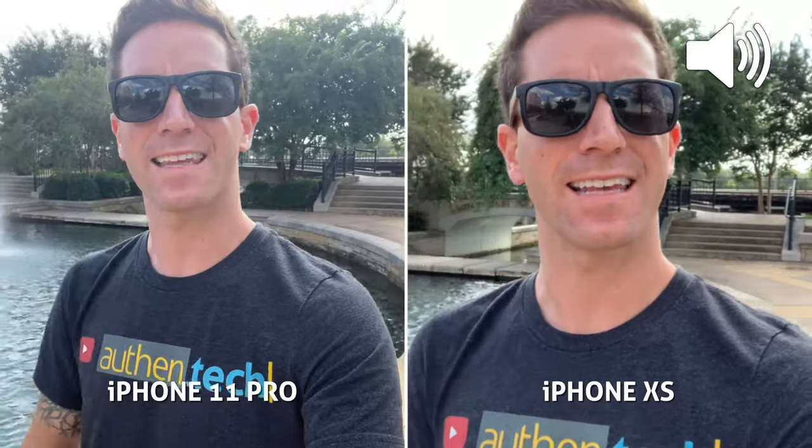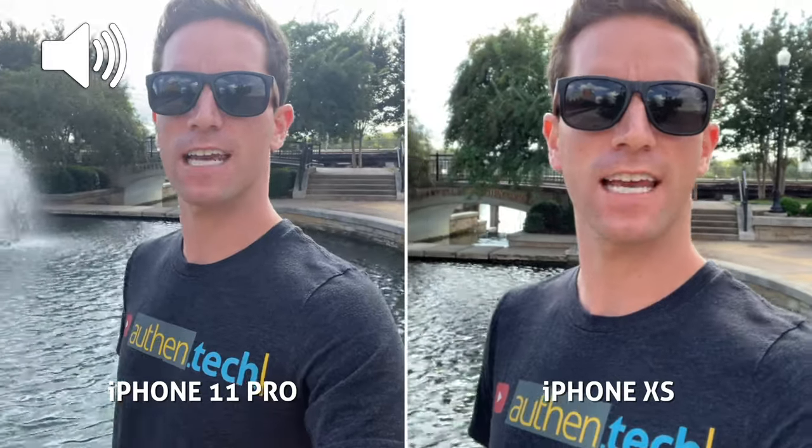So while we're here with a waterfall going on in the background, this is an audio test on the iPhone 11 Pro, and this is audio on the iPhone XS. How does the audio sound and compare?